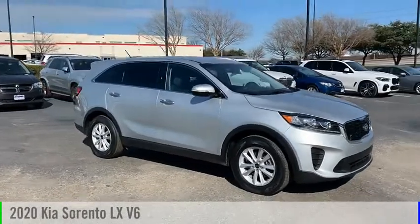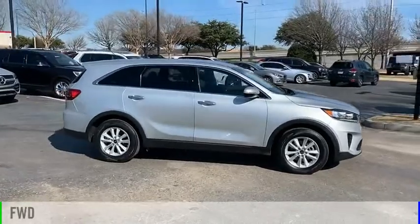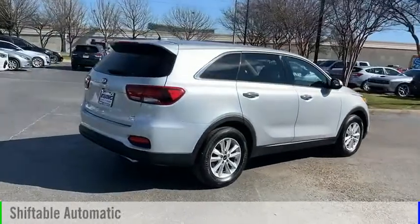Come test drive the 2020 Sorento. This vehicle is powered by a front-wheel drive, six-cylinder, 3.3-liter engine, and comes with an automatic transmission.